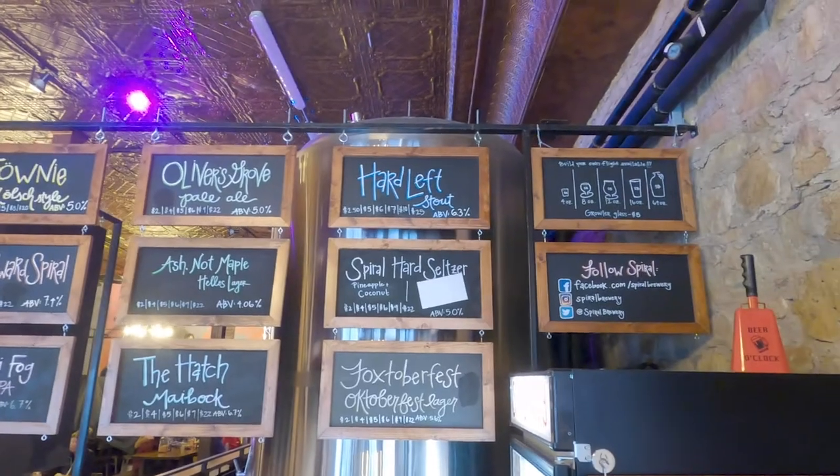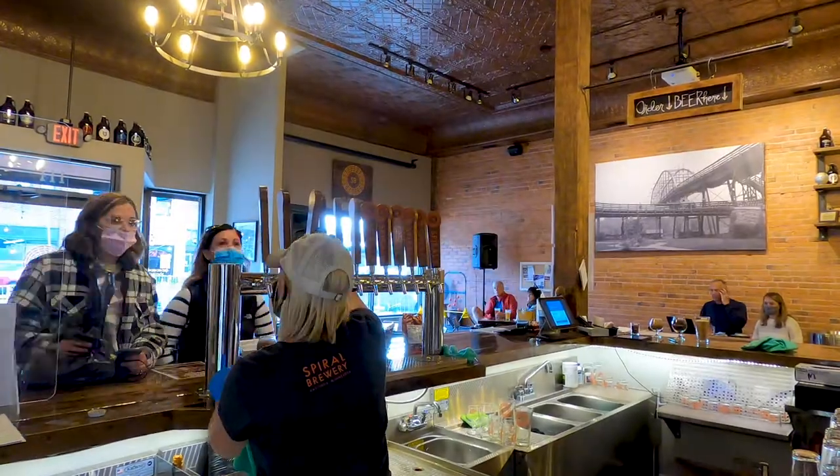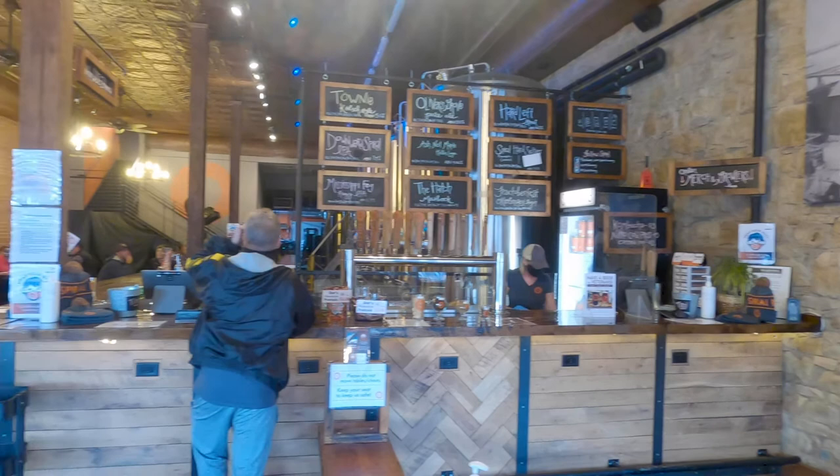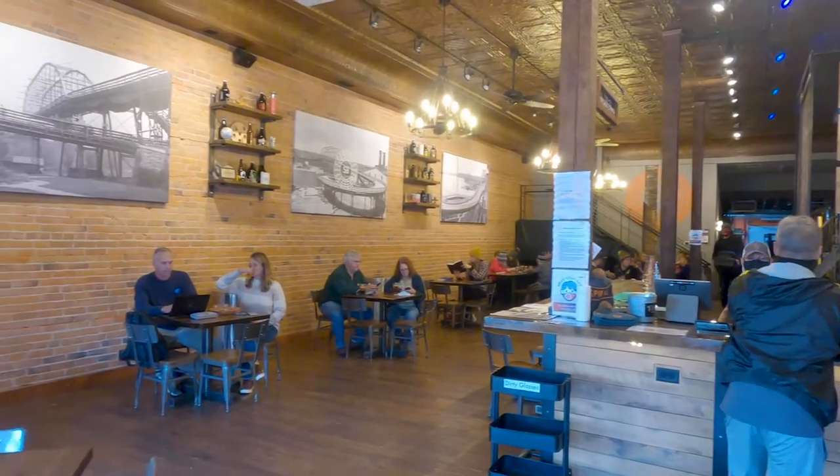One of our year-round beers that we're very proud of but doesn't get a chance to shine in the summer is our Hard Left. I like to describe it as half milk stout, half oatmeal stout, half American stout — it's got a little bit of the sweetness, a little bit of that smoothness like an oatmeal stout, but it's frankly too hoppy to be either of them. It's a mishmash of everything, but it works and it's very drinkable. We keep it in cans year-round, but it really shines in the winter like all stouts.